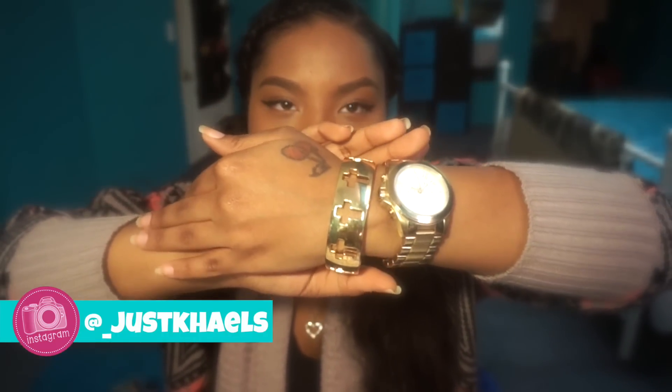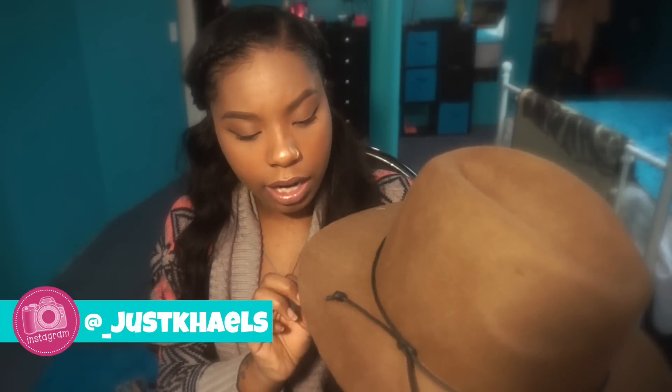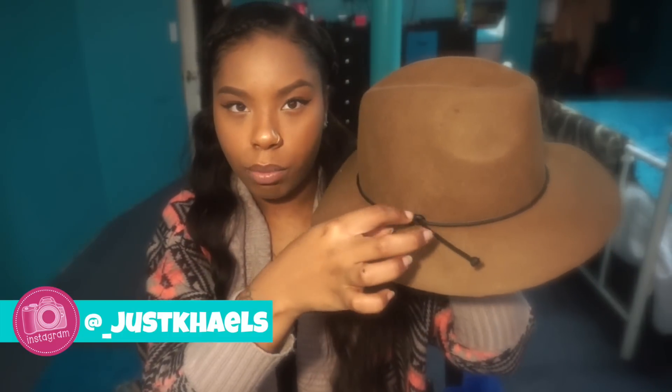The next things I want to show you are from Target. One of them is this really cute fedora hat that I absolutely love. It's by the Massimo brand and it was $16.99. It has a little brown tie on it and I bought some really cute sandals to wear with it.